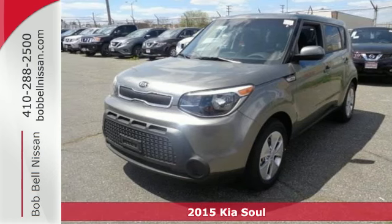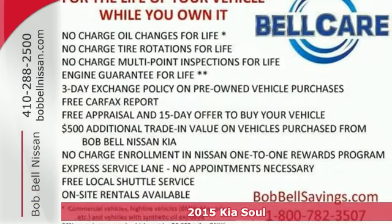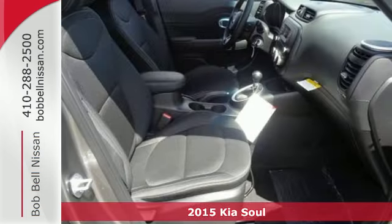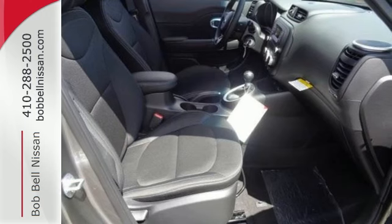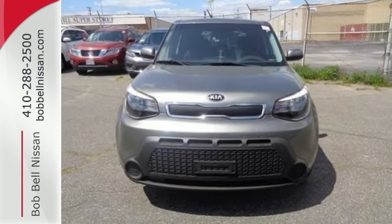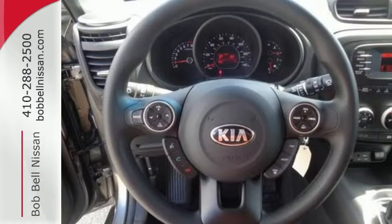Here's the 2015 Kia Soul. You can pack a lot into this surprisingly spacious ride. It has a plush, quiet interior that's packed to the brim with useful features. Enjoy Bluetooth wireless technology, a multifunction steering wheel, and a split folding rear seat.